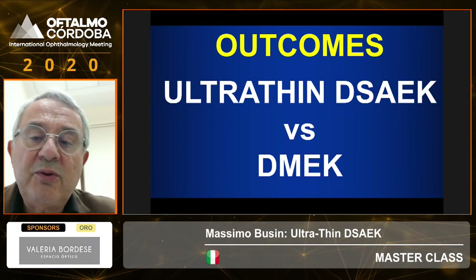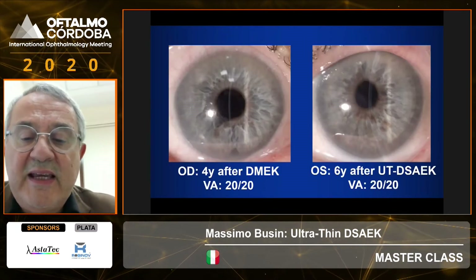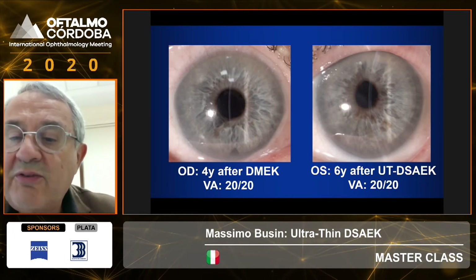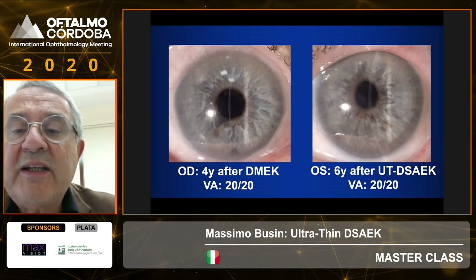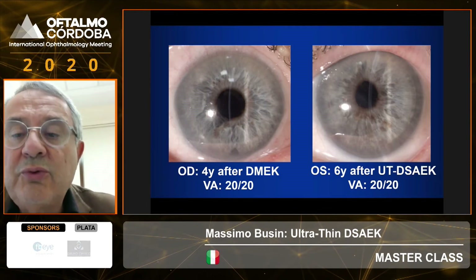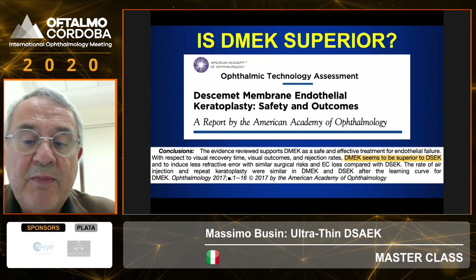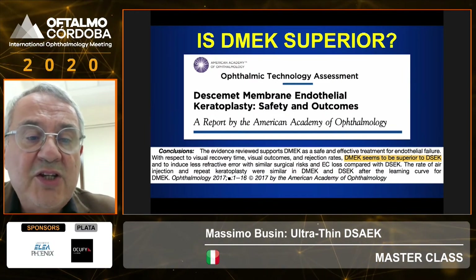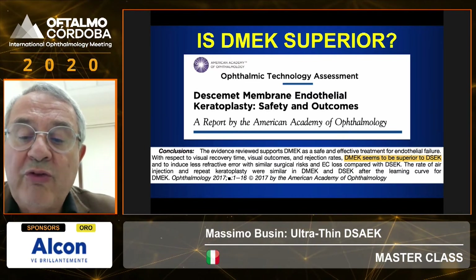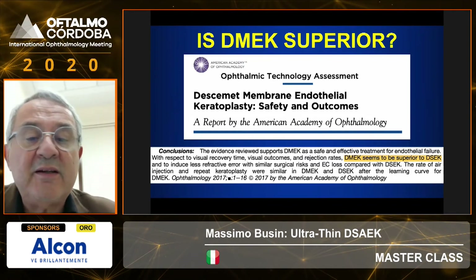Regarding the comparison between ultrathin DSEK and DMEK: looking at the two eyes of the same patient operated with two different techniques at the slit lamp, it's really difficult to see which one is which, because true ultrathin DSEK is below 100 microns. The academy has issued a report that seems to favor DMEK over DSEK — notice they say 'seems to be better,' not 'is better.'